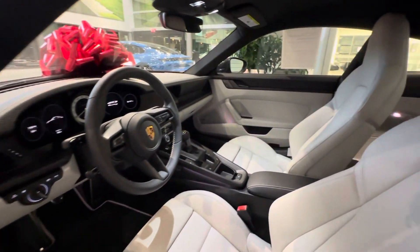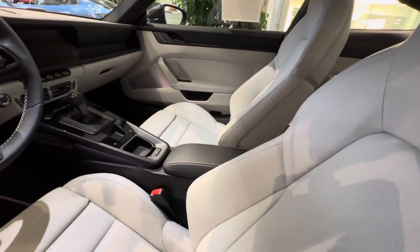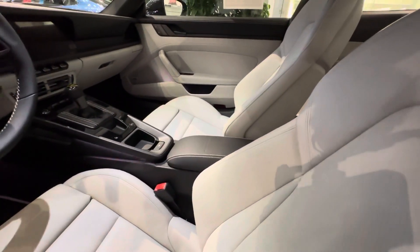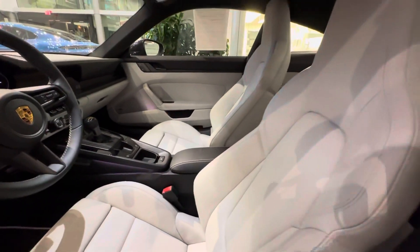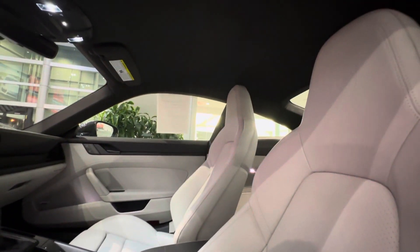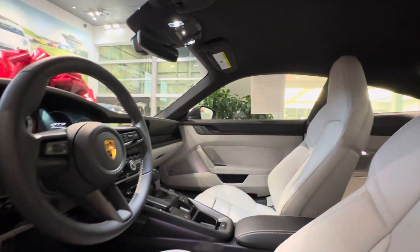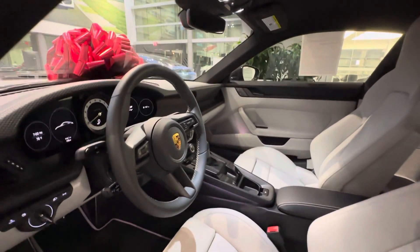There is also an optional fire extinguisher on the passenger side. You can see the Exclusive Manufaktur embossing in the center armrest, indicating the luxury level and the beautiful finish of all this leather. This one also has the race-tex headliner as a factory option. What a spectacular vehicle — mileage is just under 1,000 miles on this specific example.